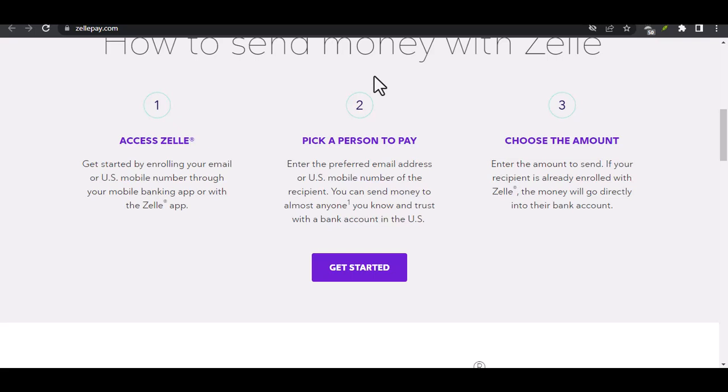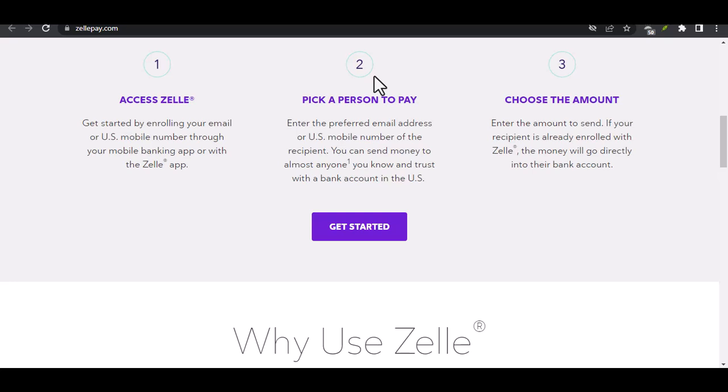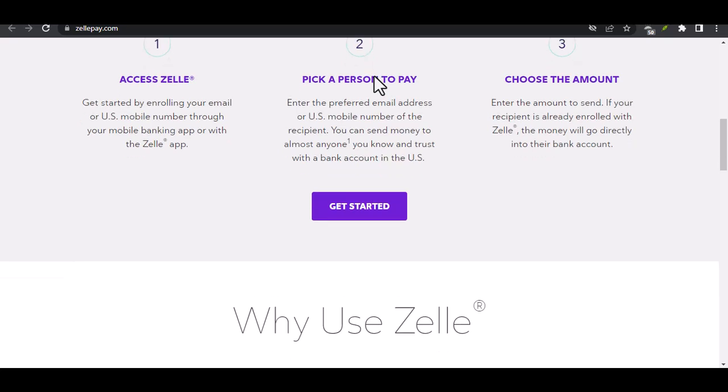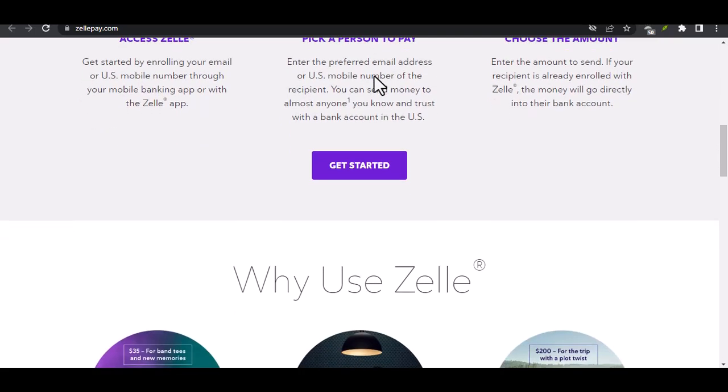Alternative methods: PayPal Friends and Family — if you know the person personally, you can use PayPal's friends and family feature to send money. However, keep in mind that this option is not protected by buyer protection. Zelle — if the recipient has a Zelle-enabled bank account, you can send money directly through Zelle.